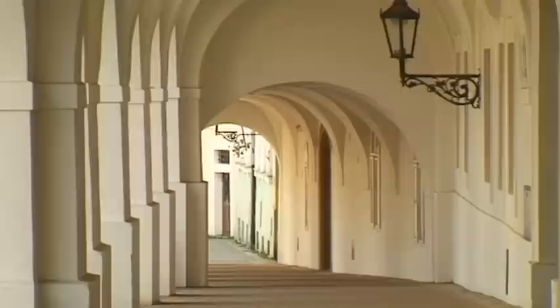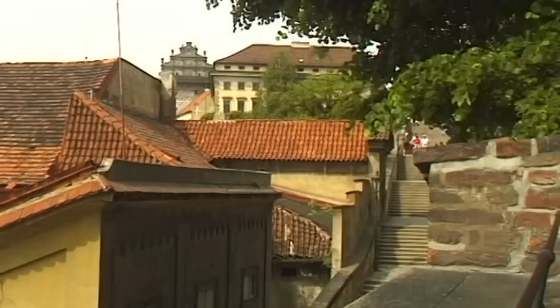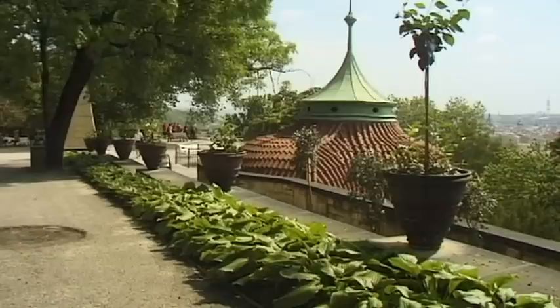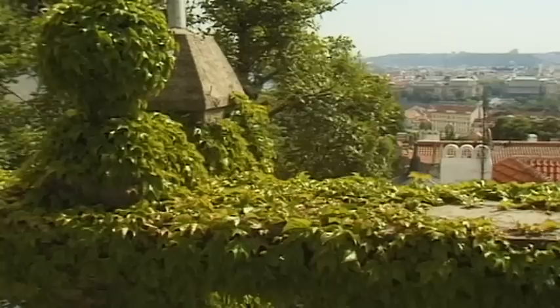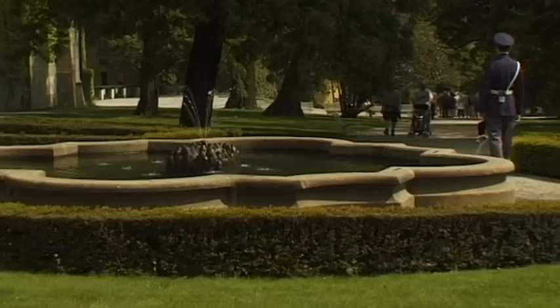Prague Castle originated from a Slavic settlement in the 9th century AD, and it's the largest castle complex in the world. The front of the main building measures more than half a kilometer. It is surrounded by green gardens that are laid out upon its fortified walls.